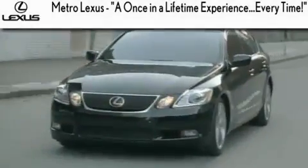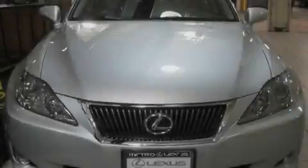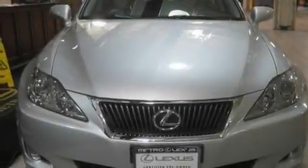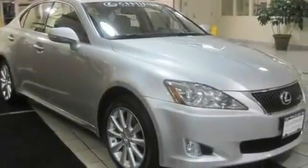Another fine vehicle offered by Metro Lexus. This is a certified pre-owned 2009 Lexus IS250, a luxurious package designed with the finest elements in mind. It features a six-cylinder engine, an automatic transmission, and all-wheel drive.